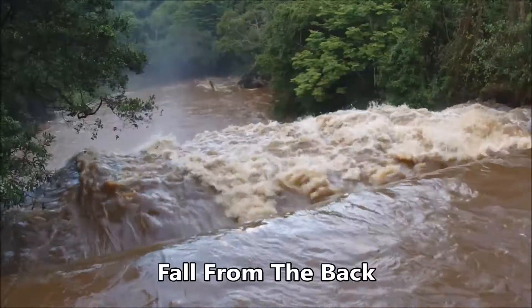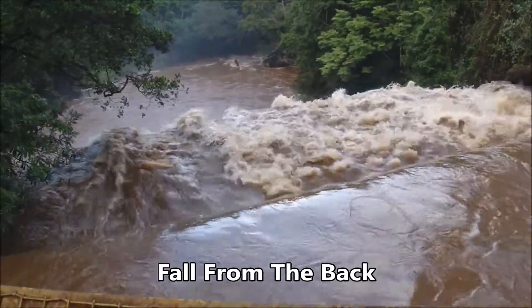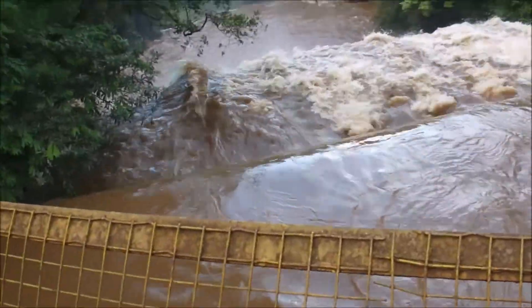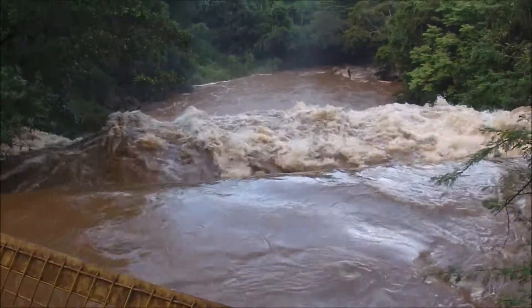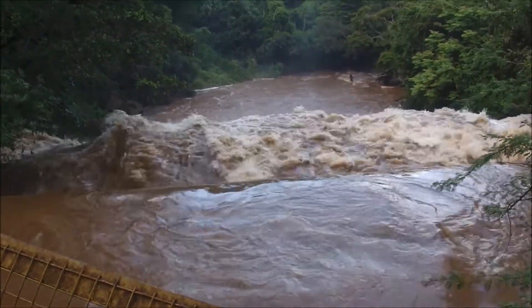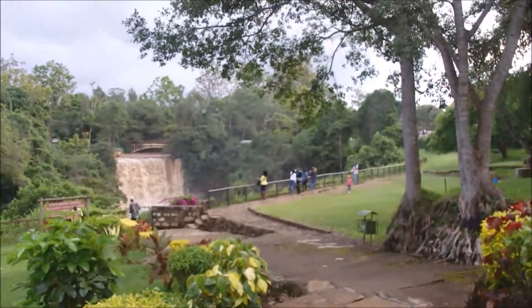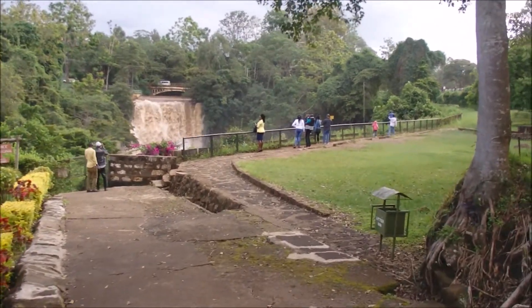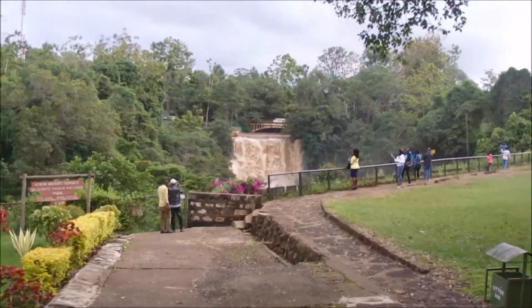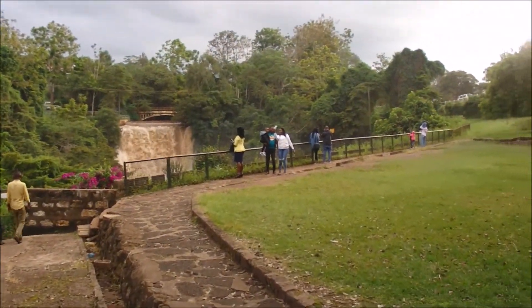Let me show you this from here. I'll be walking down to the Chania fall so that you can try to imagine what kind of view you'd have if you were to come to this side.